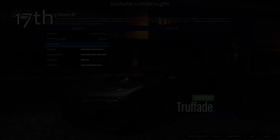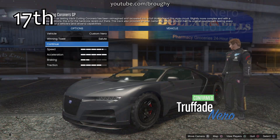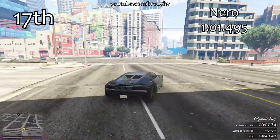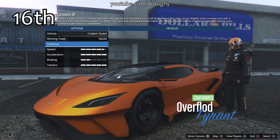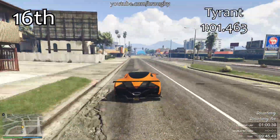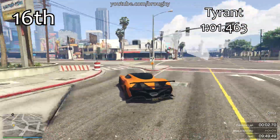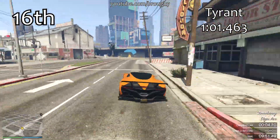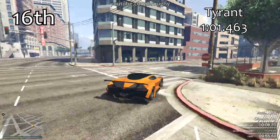It's another one of these cars from the Supersport series update that suffers from these new handling flags that I've talked about in previous videos. It comes into 16th place overall — actually the best performing supercar from this Supersport series update — with a lap time of 101.463, only a few hundredths of a second quicker than the Nero in 17th and a few hundredths slower than the Tyrus in 15th.